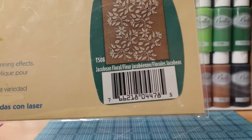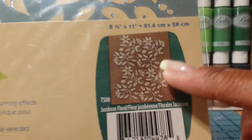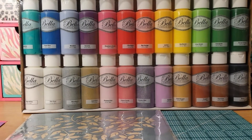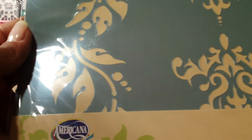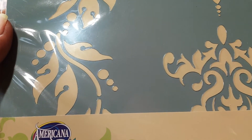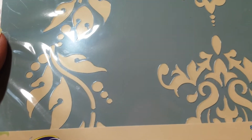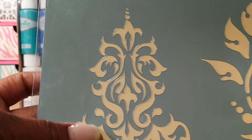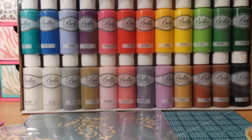Here's what the floral stencil looks like. I also got this one called Borders and Berry — I think it's called that because it's supposed to look like berries, and you can use it as a border or as a standalone piece. I thought those were really cute to try out.